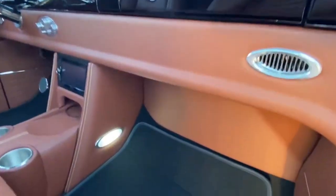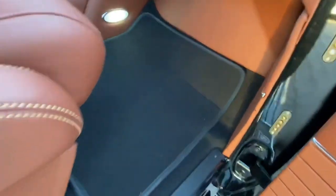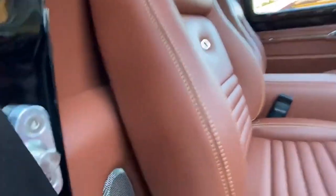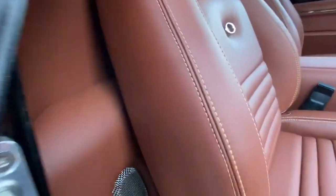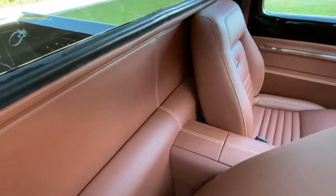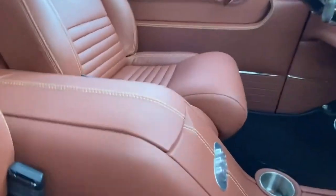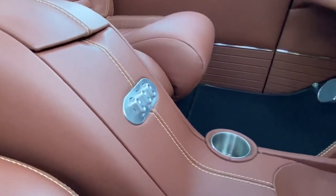Driving the F100 was a smooth experience, thanks to its enhanced suspension system. With options like a three-speed manual, automatic transmission, or a four-speed manual transmission, drivers could choose the setup that best suited their needs. The 1954 Ford F100's timeless design, powerful performance, and advanced features make it a favorite among classic truck enthusiasts.